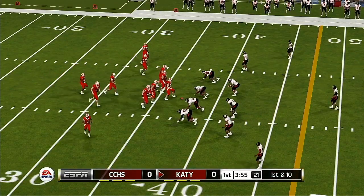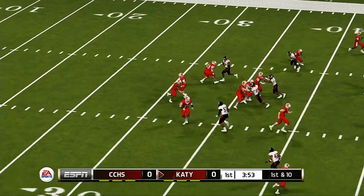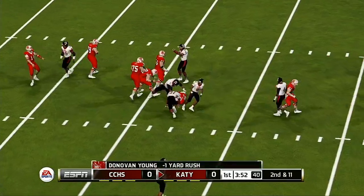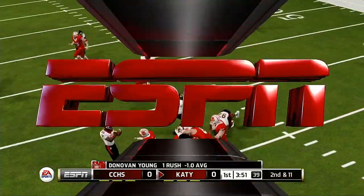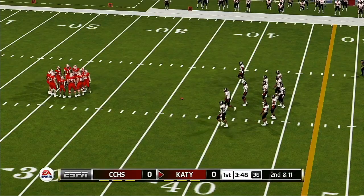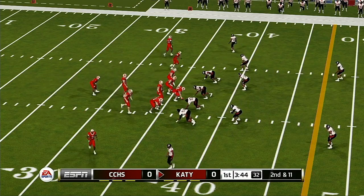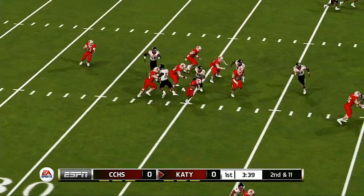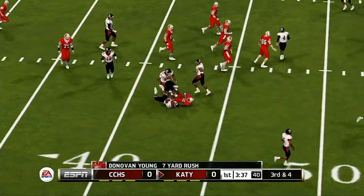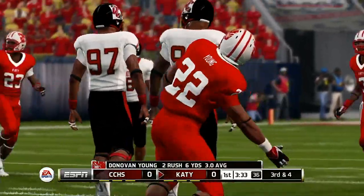Here comes the offense taking the field for the first time today. Straight run here, and he's got nowhere to go. From their own 36-yard line, it's second down. And they get nice yardage on that run — a nice gain of around seven yards on that delay.